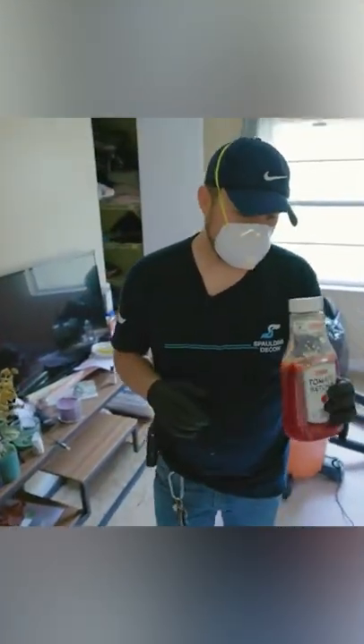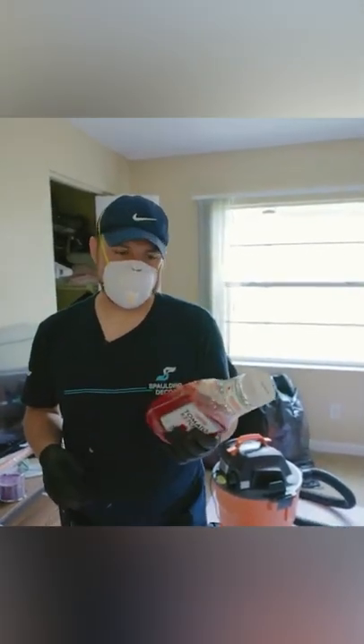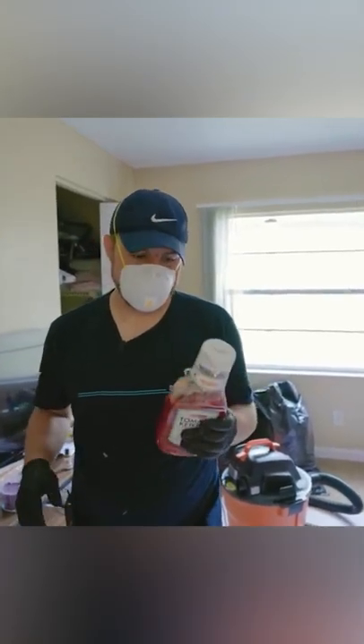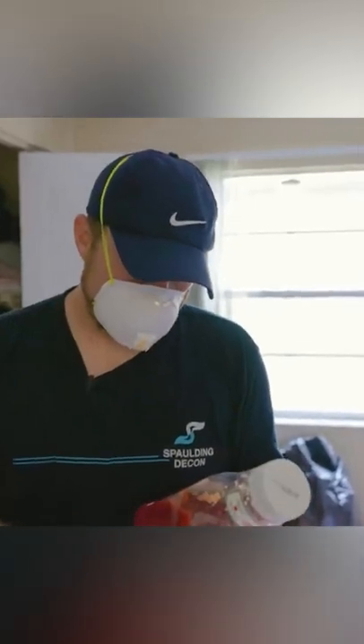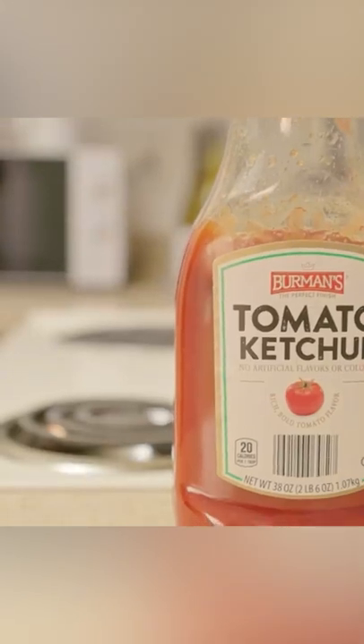So I got a question for you guys — ketchup is a vinegar-based product. Do you keep it warm, store it in your cupboard, or because you opened it, do you refrigerate it? I think it says to refrigerate after opening. What are your thoughts on that?